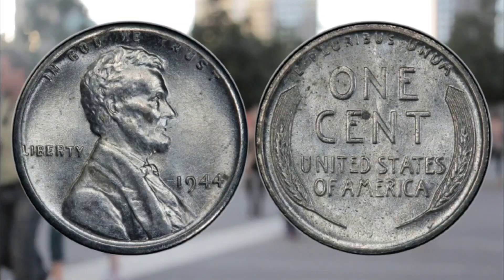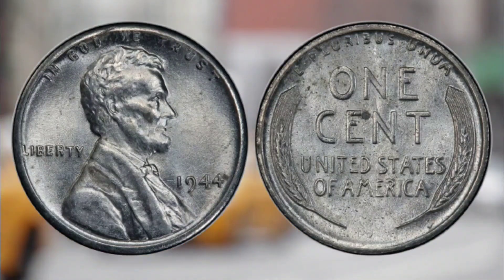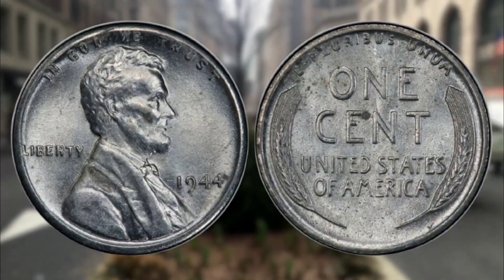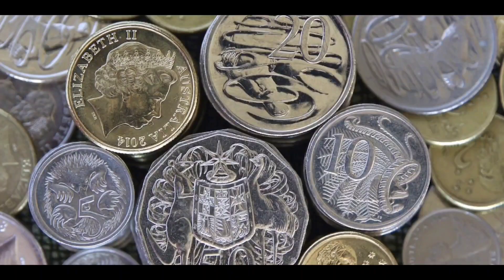Coin collectors are willing to pay top dollar for these, with one selling for $204,000 in a 2019 auction. There are two main ways you can sell rare coins: through eBay or at auction.